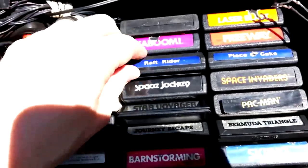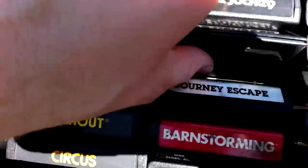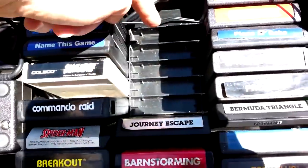But if you spot a Telegames in mint condition with a Telegames Center, you pounce on that like a tiger pouncing out of a Vectrex.